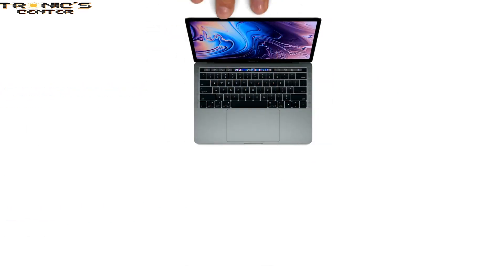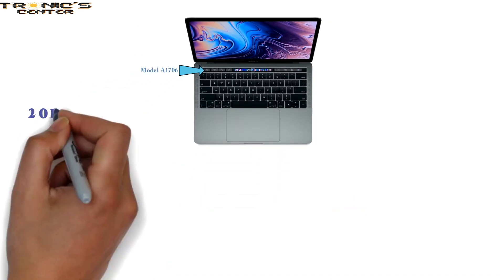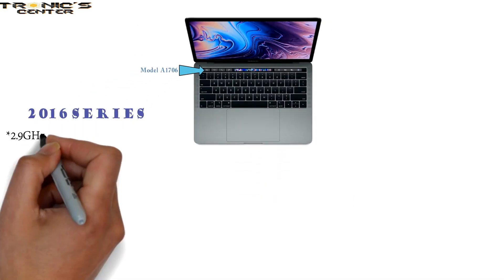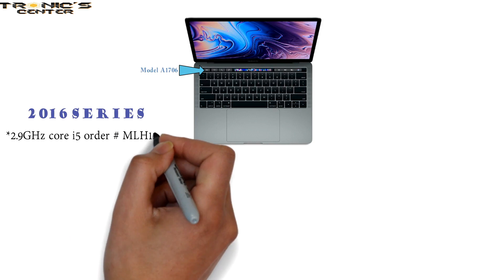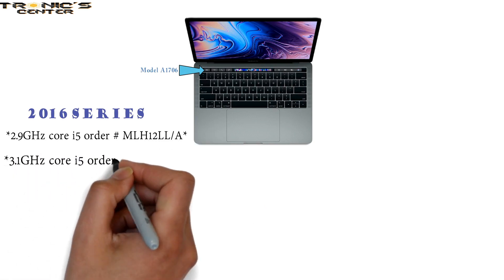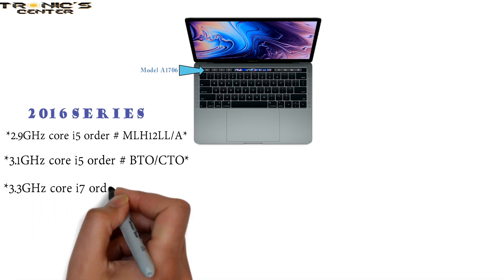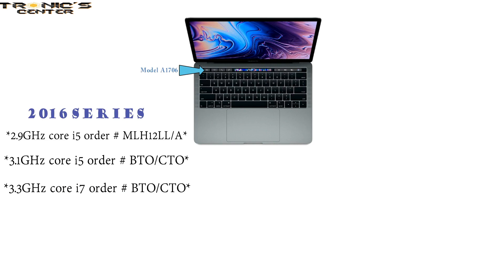The first compact 13.3-inch Touch Bar model is the A1706. Late 2016 series: 2.9 GHz Core i5, Order Number MLH12LL-A; 3.1 GHz Core i5, Order Number BTO-CTO; 3.3 GHz Core i7, Order Number BTO-CTO. They come with Intel Iris Graphics 550.